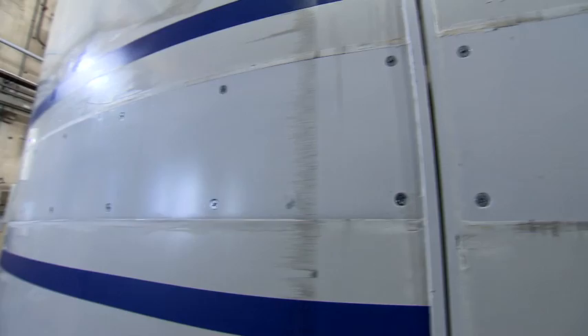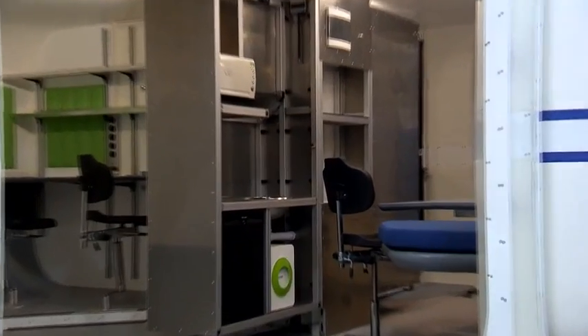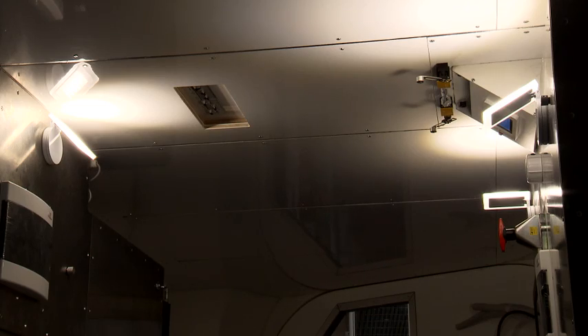LIQUIFER was mainly concerned with the design and development of the exterior hull, as well as the interior furnishing — that is, for example, the beds for the crew quarters, the workstation for two people, and we also chose the materials for the interior.